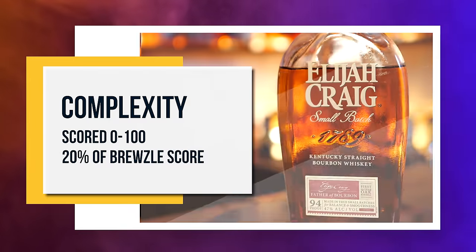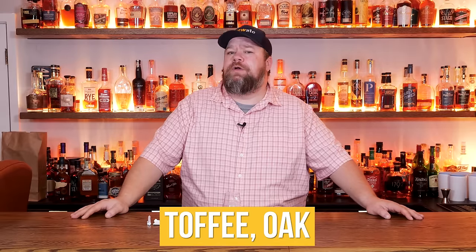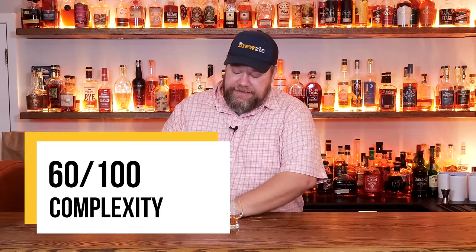The next criterion is complexity, and this is 20% of the overall Bruzel score — scored zero to 100. What we're looking for here is how the flavors evolve. Are there flavors when it first hits your palate all the way through to the finish? Does it really evolve into something special? The complexity on this is not spectacular — it's not bad. It hits me with a little sweetness on the start, develops into a little oakiness, then evolves into that toffee-oak on the finish. Overall it's pretty good, but that complexity isn't something I'm oohing and aahing over. I'm going to give that a 60 as well.